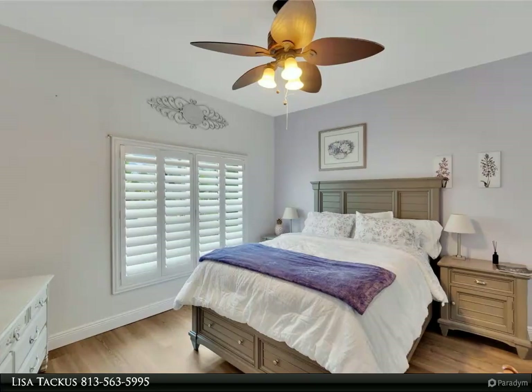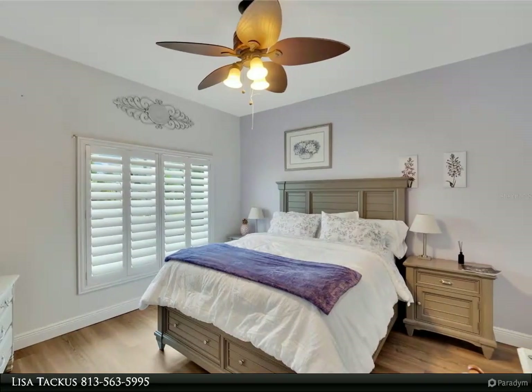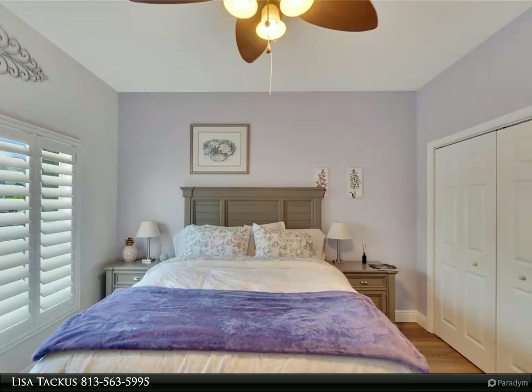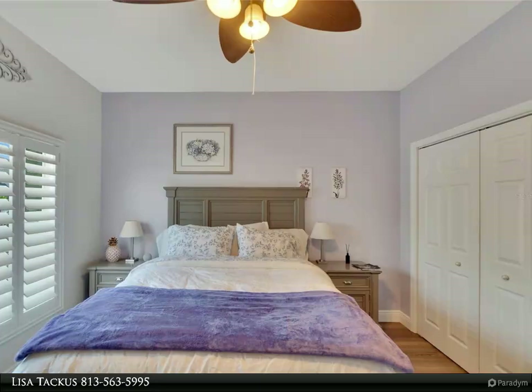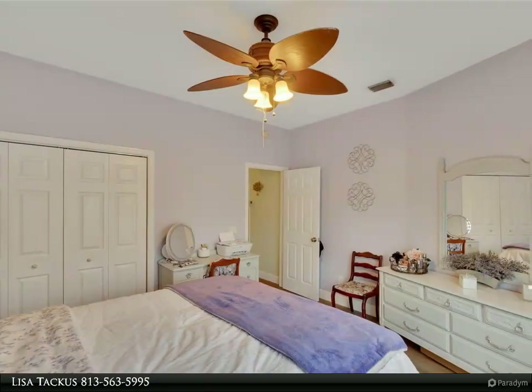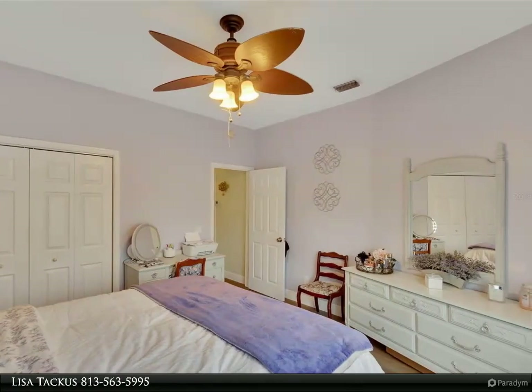Symphony Isles is a private gated community nestled in the heart of Apollo Beach. Welcome to waterfront living at its finest. For more information, review the details below or contact Lisa at 813-563-5995.